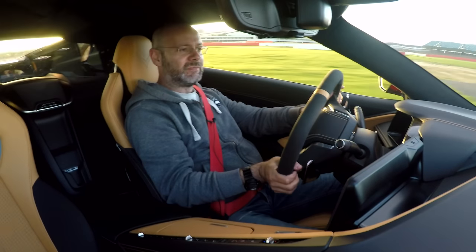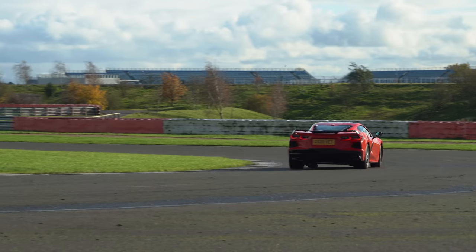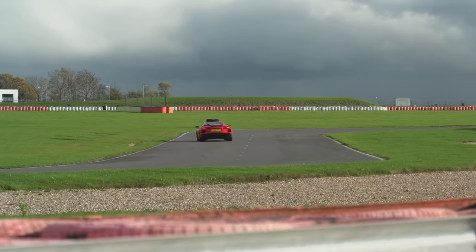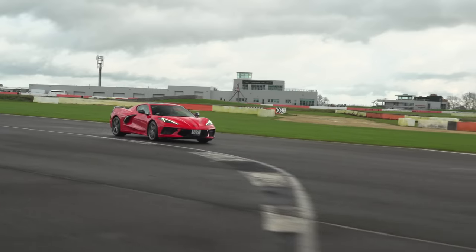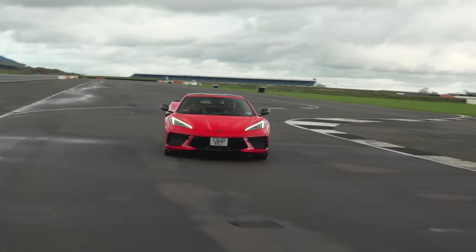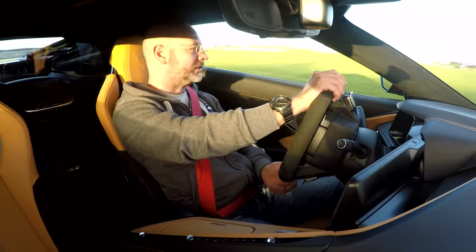So it is 911-plus-some-options sort of money, which brings us rather neatly to the other car we have here — a Porsche 911. Let's go and have a drive and see how the two stack up against each other. Whichever way it goes, I can tell you I really like the Corvette. It is really, really good — the best Corvette I have ever driven.